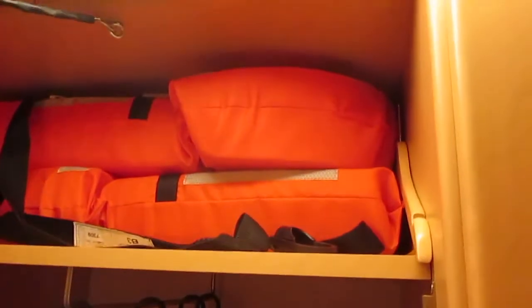To our left, we've got three doors. Behind door number one, you've got a closet with life vests and hang-up space, and of course our storage space on the bottom for shoes and whatever else we're going to stash down there. Closet number two is another hang-up closet. You've got the starts of a glass collection up here, and more storage space on the bottom.